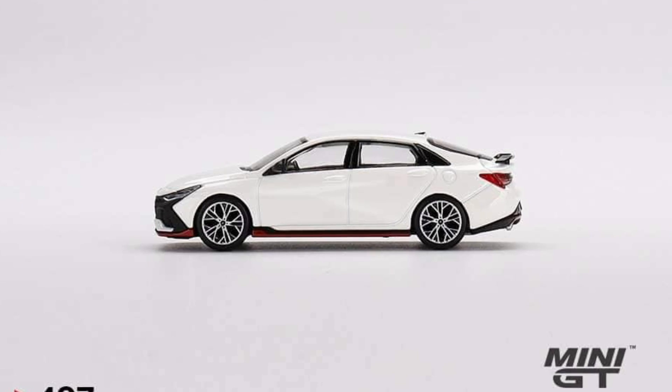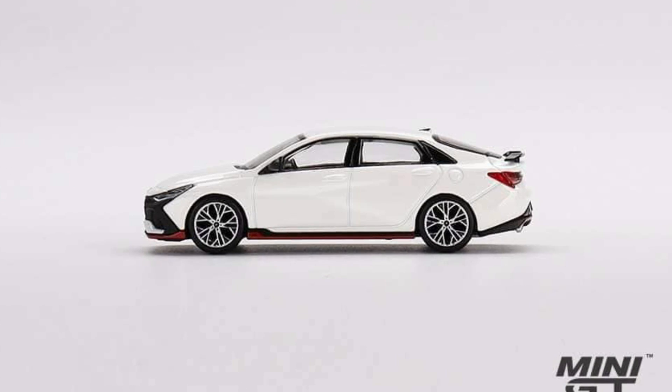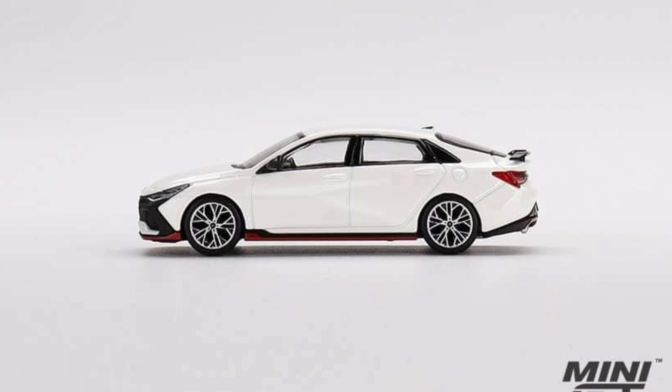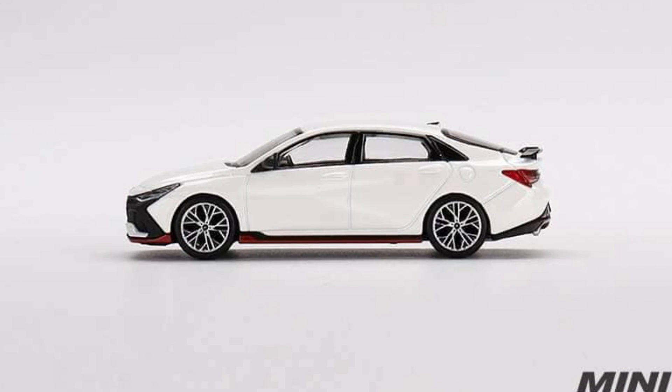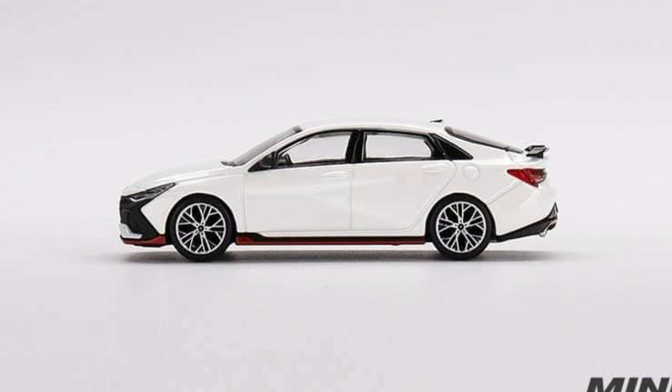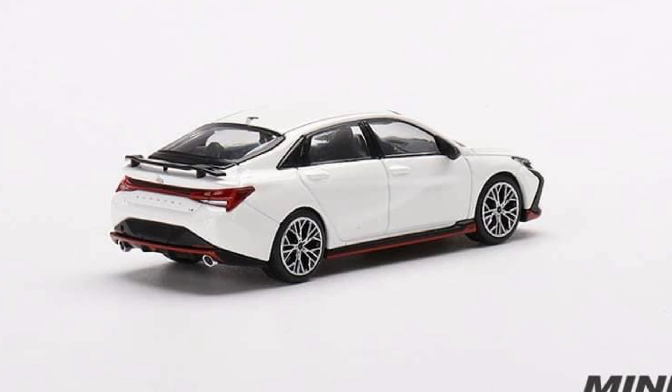Here's an underrated car: the Hyundai Elantra in ceramic white, also available as a left-hand drive variant only. Check out the details on that — to me it's a really sexy looking car, and again, underrated.